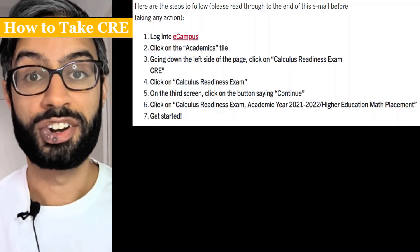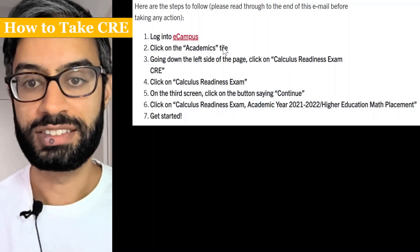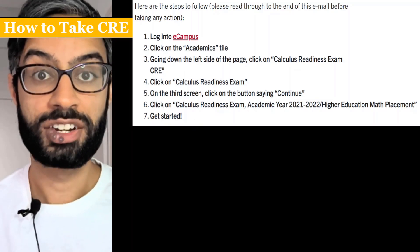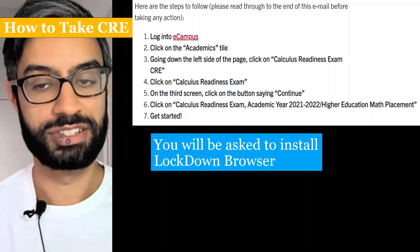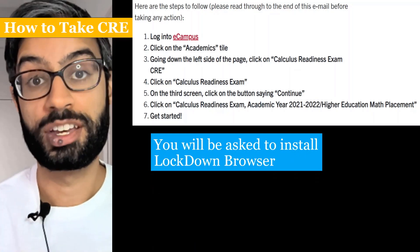So how do you take the CRE? First, log into eCampus, click on the Academics tile, and continue to follow the steps. When you do that, it'll ask you to install Lockdown Browser, which is anti-cheating software that helps ensure it's really your work that we're seeing.